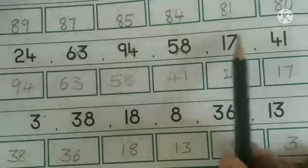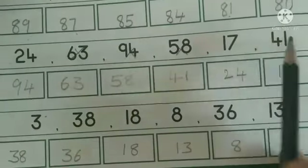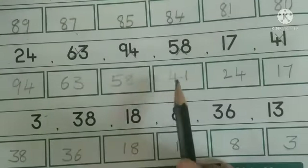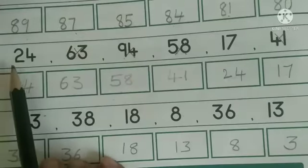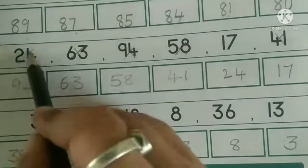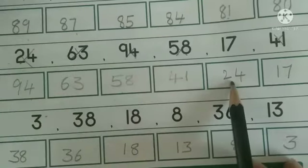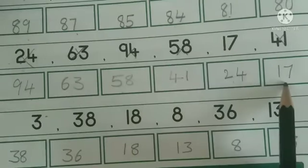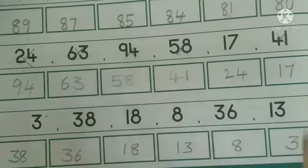Next, 4 is the biggest, so write number 41 here. When we compare number 2 and 1, 2 is the biggest, so next comes 24 — write number 24 here. Finally, the last number is 17 — write number 17 here.